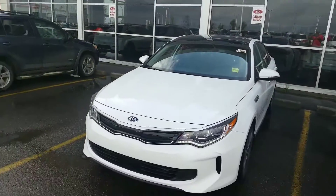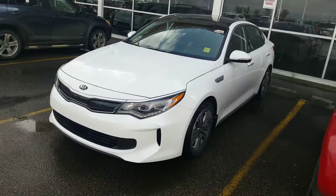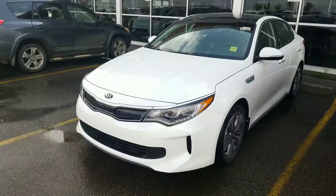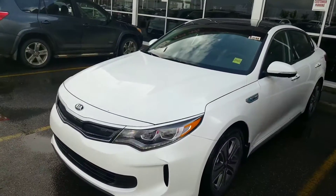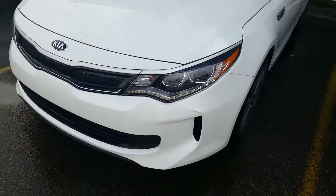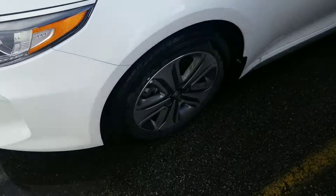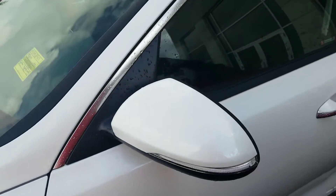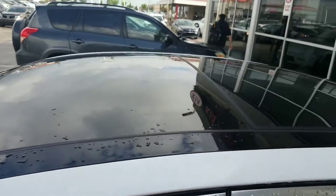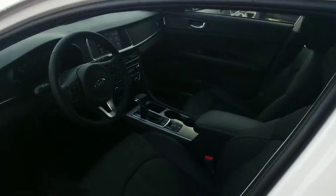Hello Lisa, this is Amin from Sherwood Kia. Thank you for your inquiry. This is what you inquired about: the white Optima EX Premium Hybrid, the last one in stock. This one comes fully loaded — it has daytime running lights, of course your Tiger Nose Kia standard grille, 17-inch alloy wheels with repeaters on the side view mirrors, which are also folding, and a panoramic sunroof all the way to the back.